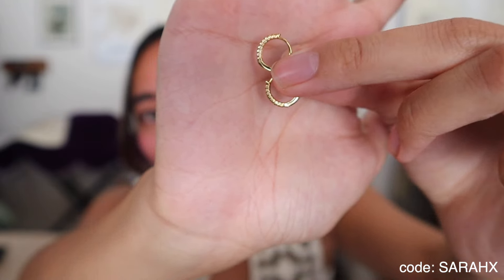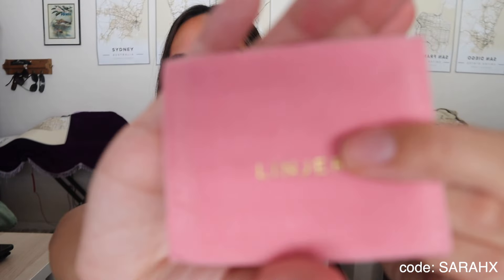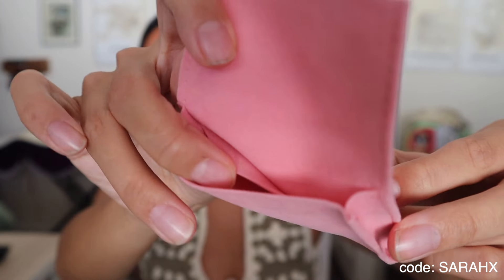These earrings I may have worn every single day since I received them a couple of months ago. They're very mini little hoops, small enough to wear to bed without hurting my ears. Everything came in a really cute case — each piece had its own little pink velvet bag with the jewelry and a card with maintenance info.